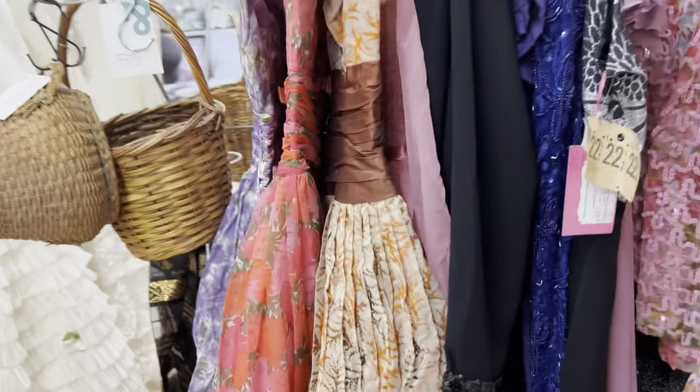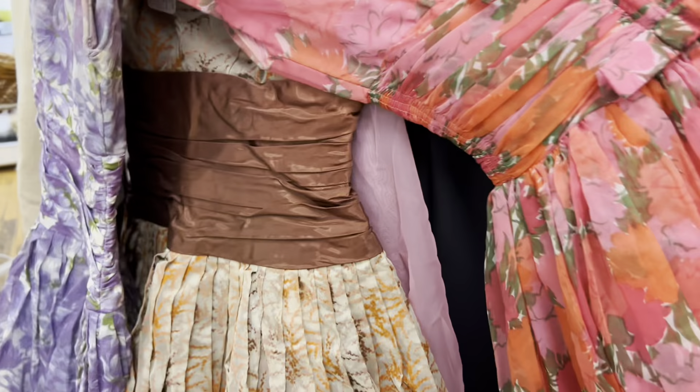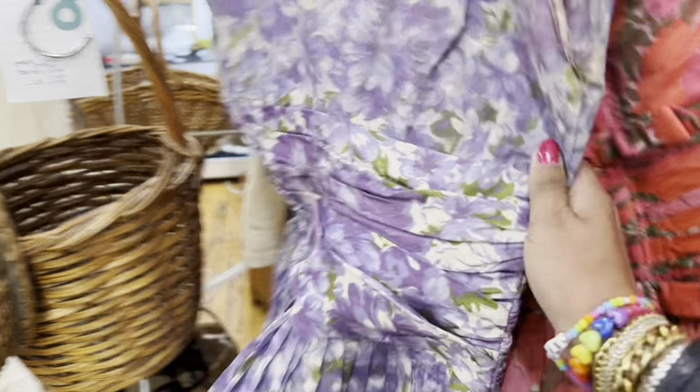Oh my gosh, this dress is gorgeous! It looks really small — I wonder if I could wiggle in. $25? I'm definitely going to try that one. Oh my gosh, even this purple one — it's like perfect.